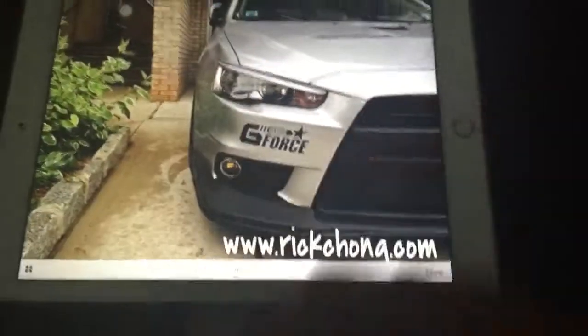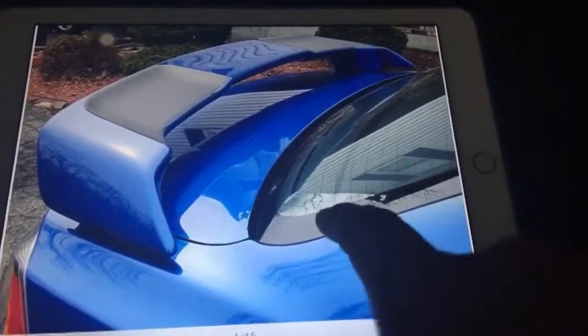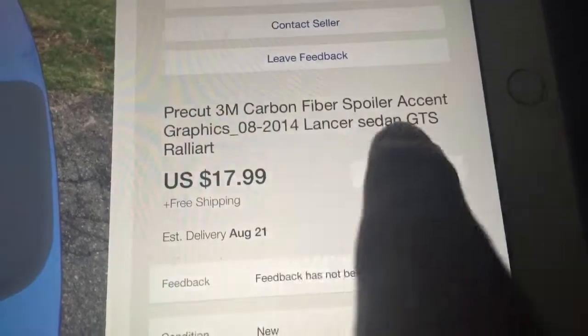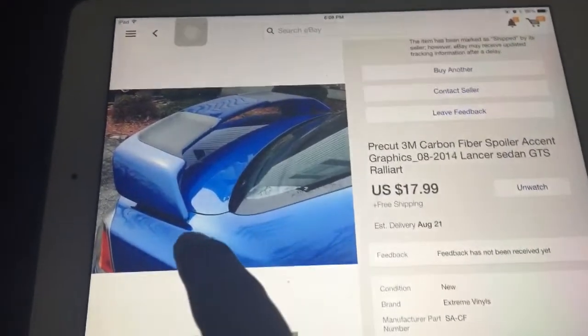You can see it's gonna look awesome. I also bought carbon fiber pads for my EVO wing. You can see the carbon fiber there. It cost me $17.99 — it's a pre-cut 3M carbon fiber spoiler accent graphic for the 2008-2009 Lancer GTS Rally Art.